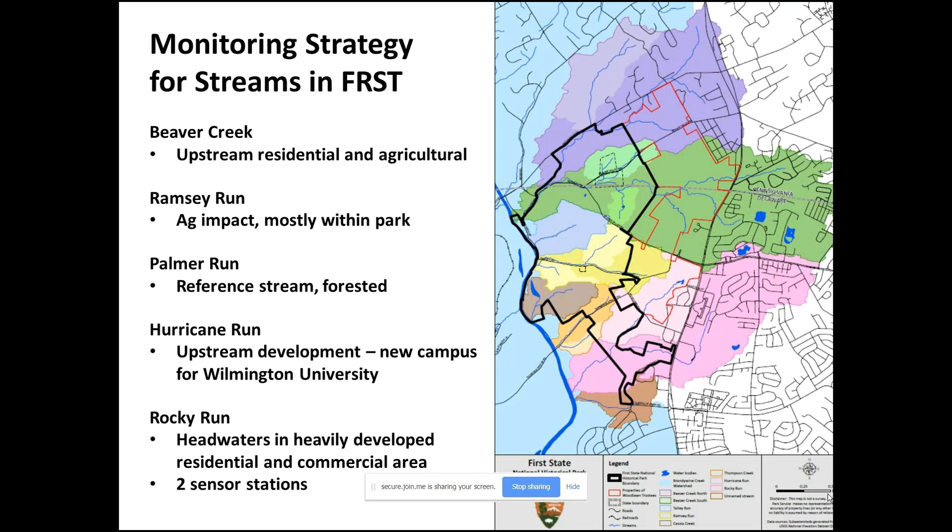Rocky Run is shown in dark pink and light pink here. Hurricane Run comes together with Rocky Run, and after the confluence we call this Lower Rocky Run or Main Stem Rocky Run, which flows into the Brandywine — though this section is actually in Brandywine Creek State Park, not within the National Park. We wanted to separate out the impact of Upper Rocky Run and Hurricane Run, so we have one sensor on Hurricane Run just outside the park boundary on Pilot School property, and two sensor stations on Rocky Run: one upstream of the confluence with Hurricane Run and one downstream of it.